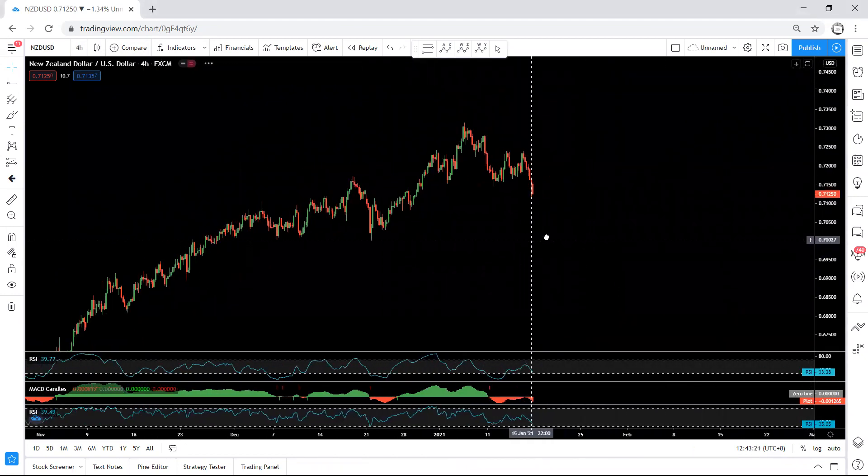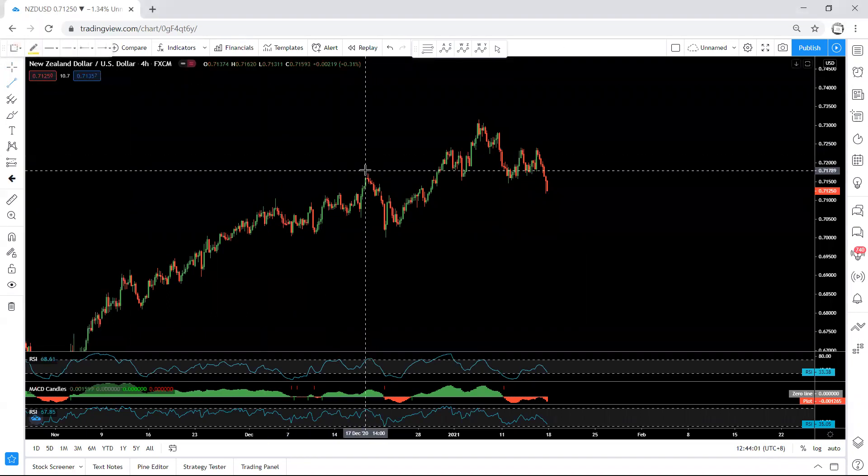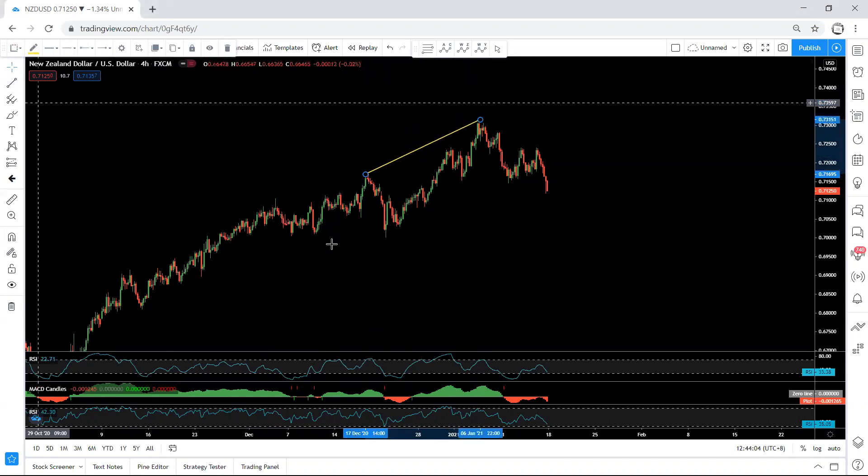When the price was somewhere around here, we mentioned the possibility of getting a correction similar to what we had here. What we got is bigger than what we had here, and that doesn't matter. We're looking for this correction before we get this up move. Next week we need to see how big this correction will be — whether the price can reverse from here or we get one more correction where the price can drop, giving us a bigger correction.